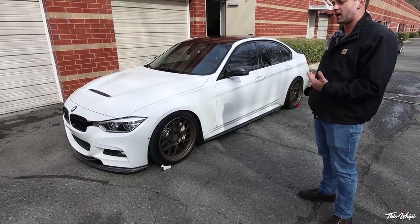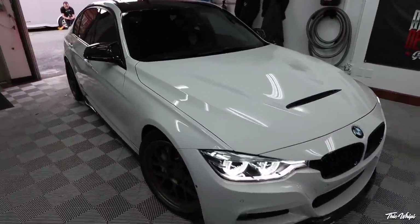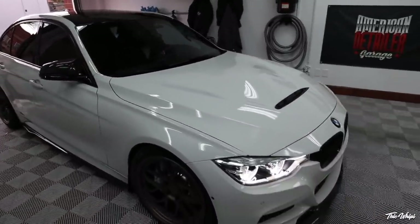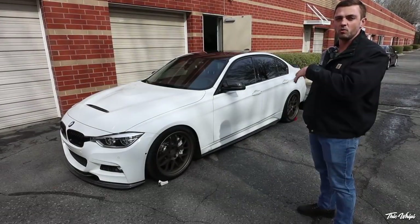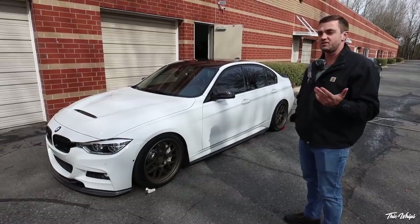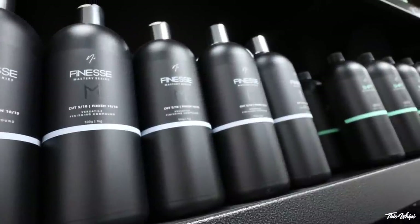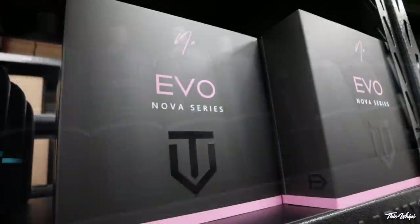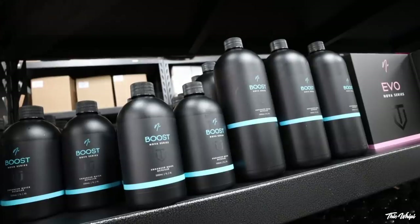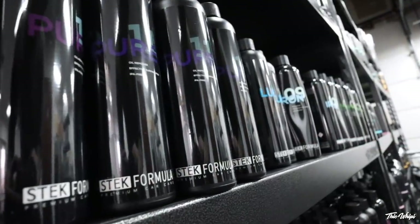I recommend customers try to bring it back within one to two weeks. It allows us to interact with the client again — we have the whole separate side of the business, Parks Car Care, where we sell products. Our clients typically fall into one of two categories: they like to DIY and wash the cars themselves, or they bring it to us for the PPF and coatings and then maintain it from that point on out.